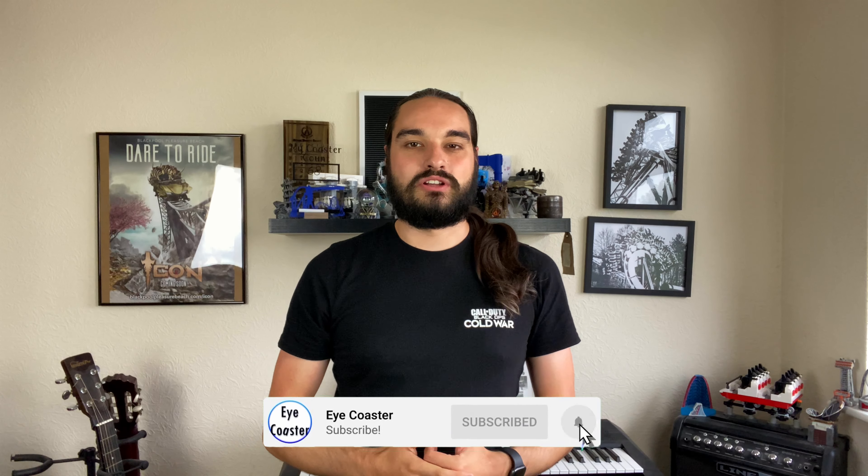Hey guys, welcome to the video. Today I'm going to be giving you an updated merchandise video because I did a merchandise video a while ago and I've got so much merchandise since that original video. If you want to like this video, please smack that like button, hit subscribe and turn on notifications. Without further ado, let's get straight into it.